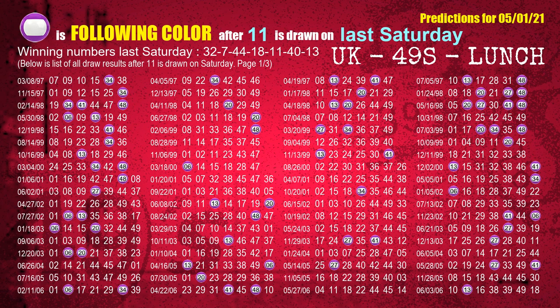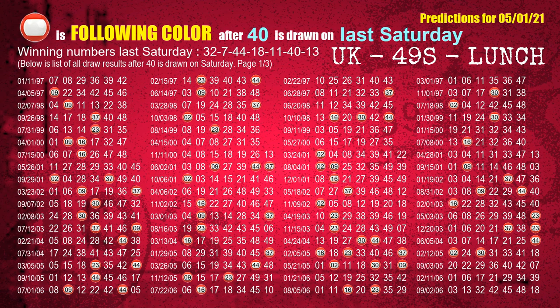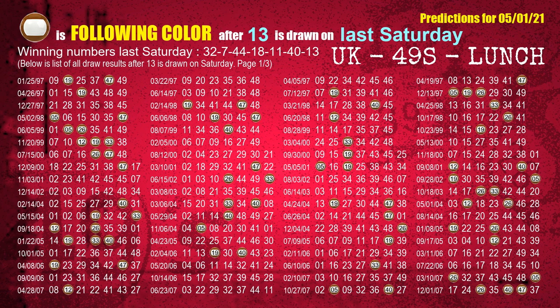The fifth winning number last Saturday is 11; the most frequently following color is purple. The sixth winning number last Saturday is 40; the most frequently following color is red. The booster winning number last Saturday is 13; the most frequently following color is brown.